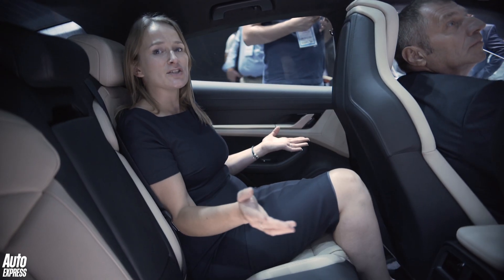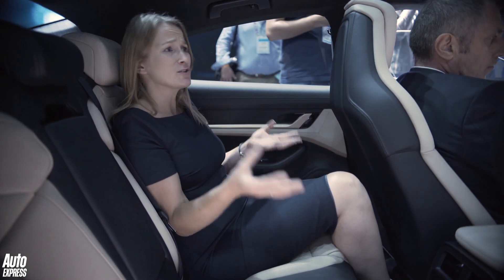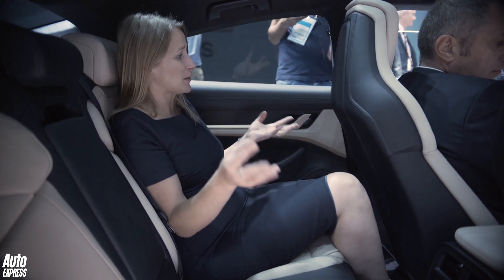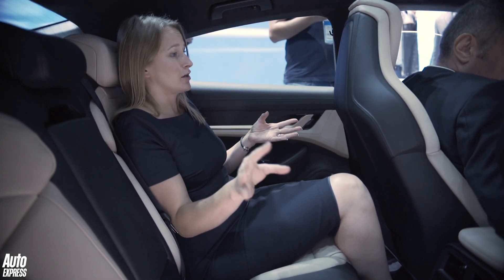These are the rear seats of the Porsche Taycan. We had to full-on bundle people to get into this car — it's so busy on the Porsche stand, it's absolutely mental. This has been the busiest car stand at the show. It's been crazy.